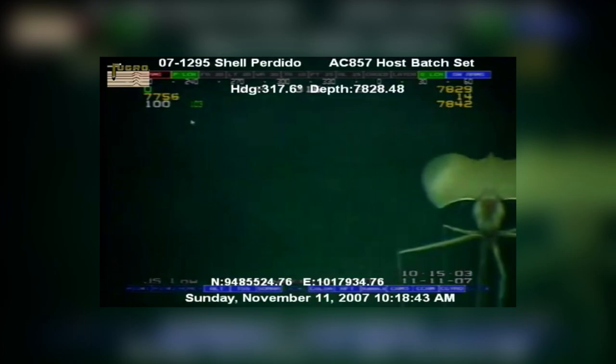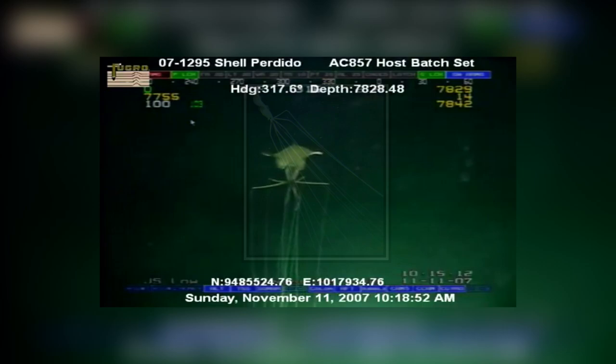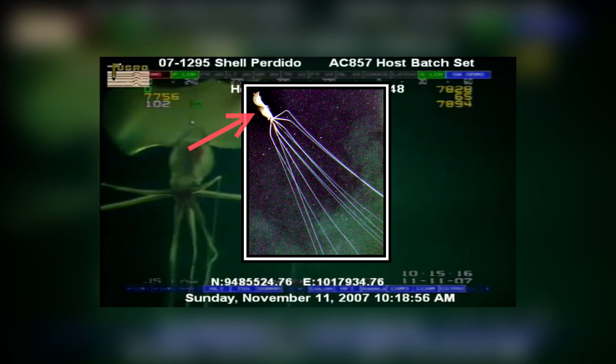Number 5. This creature is real. It is called a big fin squid. Not much is known about this creature other than them having very long legs and big fins, as indicated from its name.